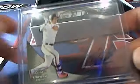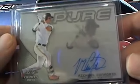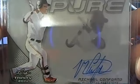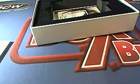Ooh, Mets draft pick right here — Michael Converto! Look at that, oh yeah. Check that one out. And that one is going to go out to Greg T. Greg T, very nice — Michael Converto. Beauty right there, Greg T.